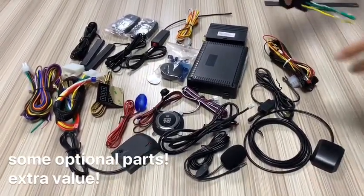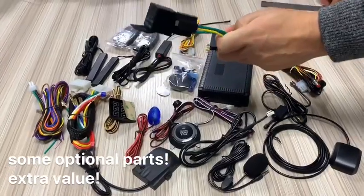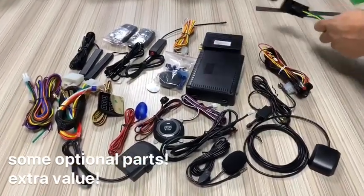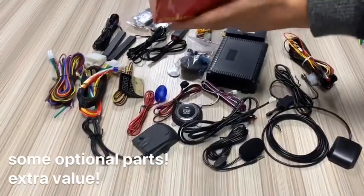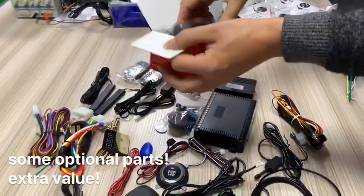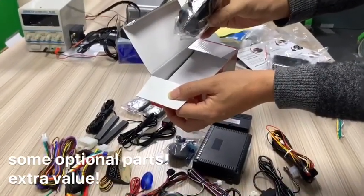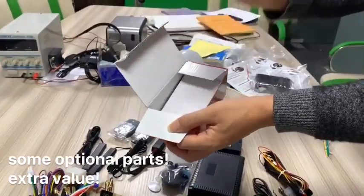And this one is the KIDSTAR relay option, extra light. And this one is the Vendor cloud module. Press the mark button, it will lift Vendor automatically by this module.